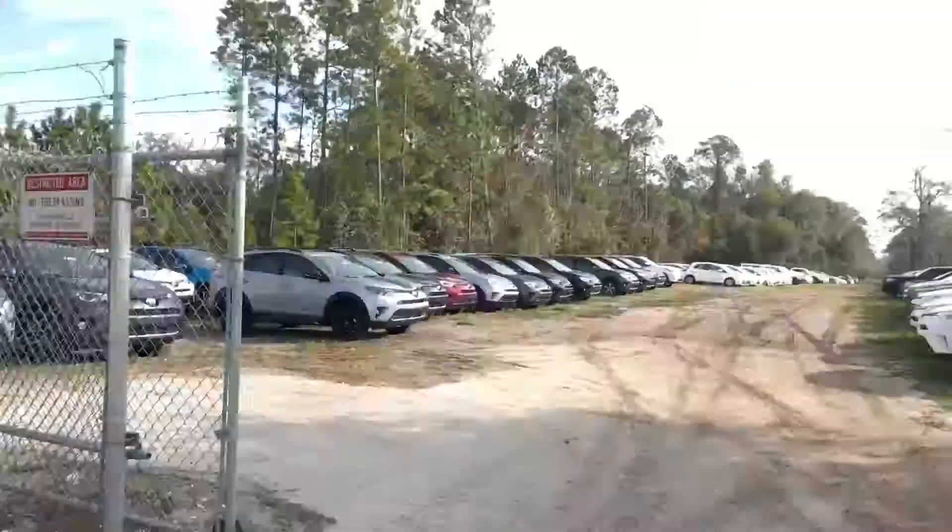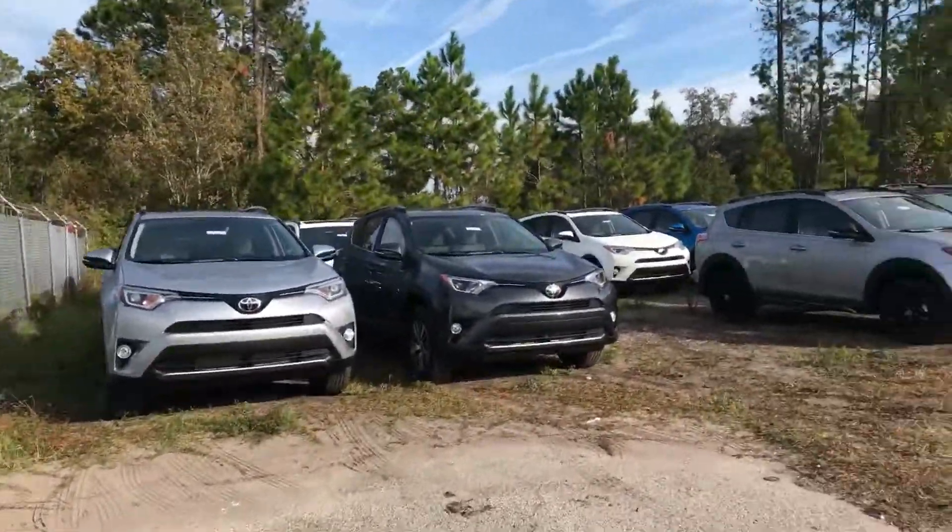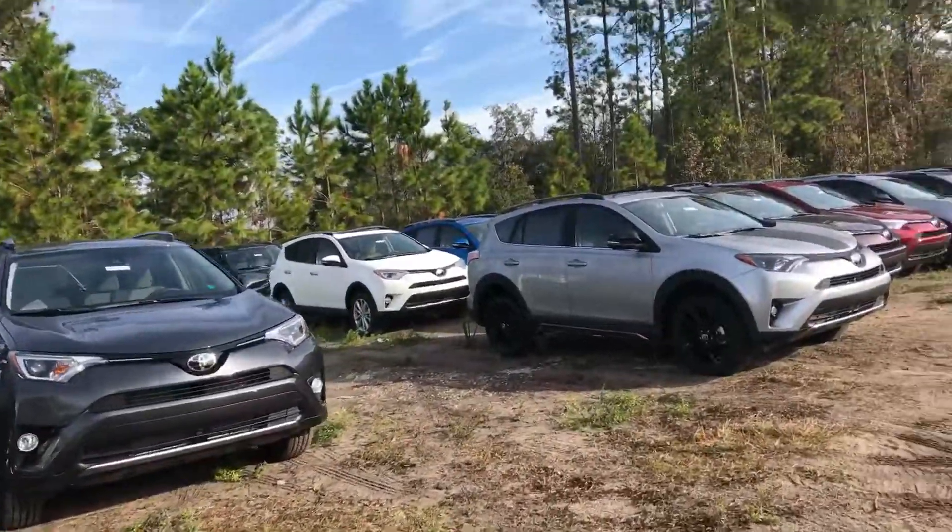Hello, it's Kara from Arlington Toyota walking out on the lot to show you how many RAV4s we have available. In front of me, this is our XS lot — just to show you, we have over 60 in our inventory.